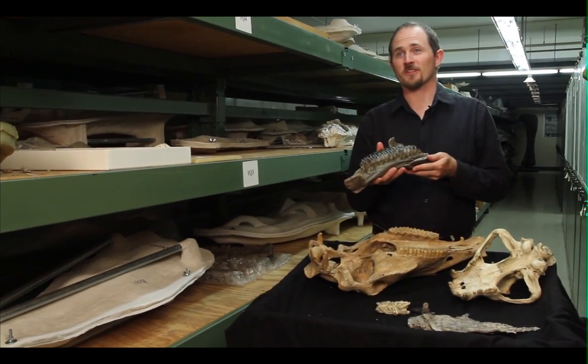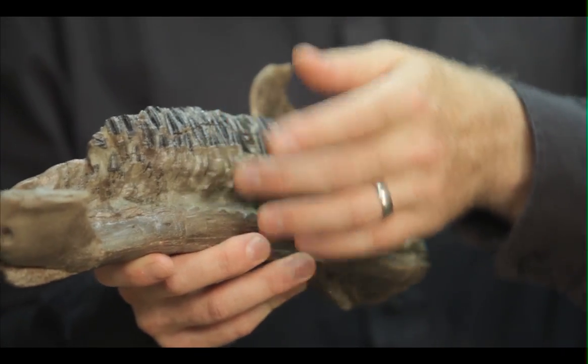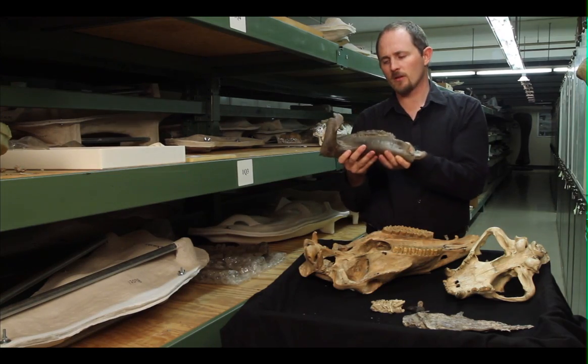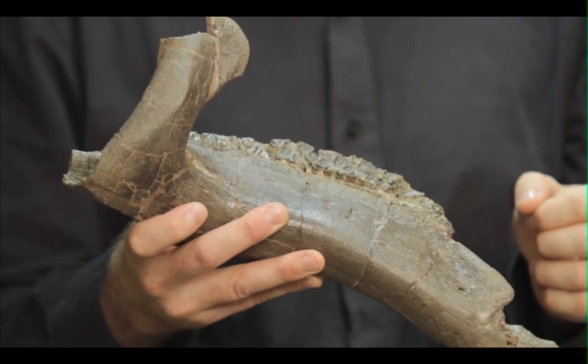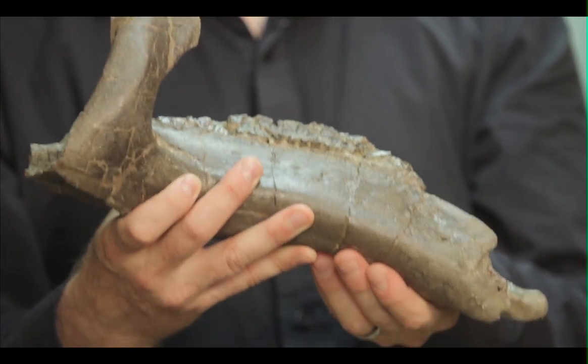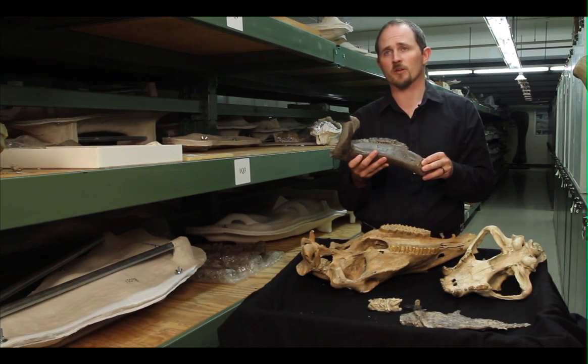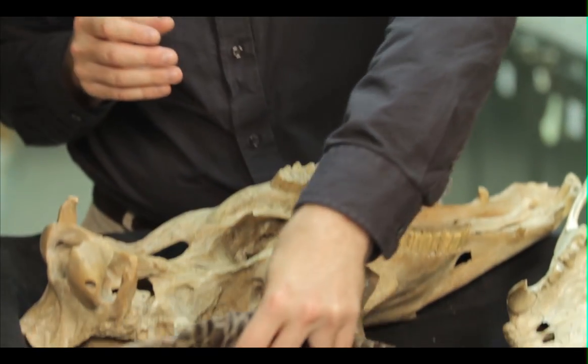This fossil is the jaw of a hadrosaur. On this side, you can see many of its teeth. When we turn it around, you can see a long, flat, grinding surface. By comparison, we can infer that this animal was also a plant-eater, just like the horse, that showed a very similar kind of dentition. This animal also ate plants and other tough, fibrous material.